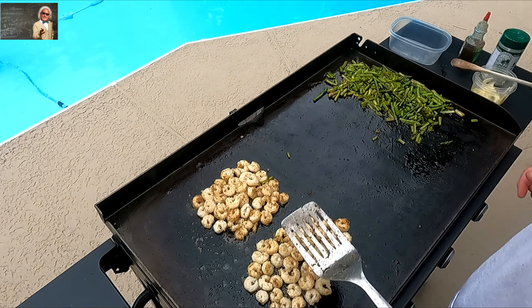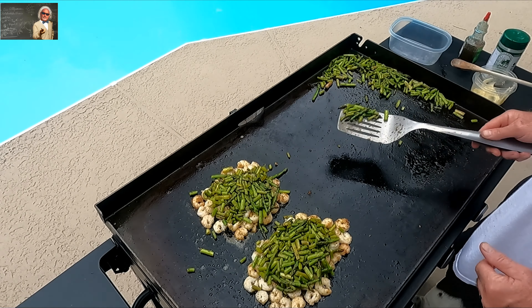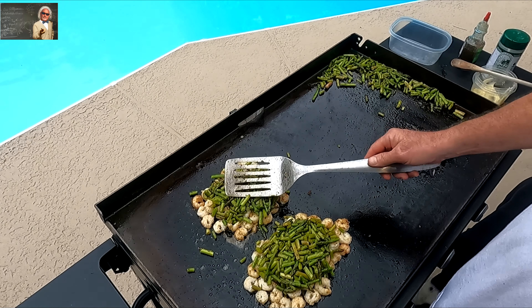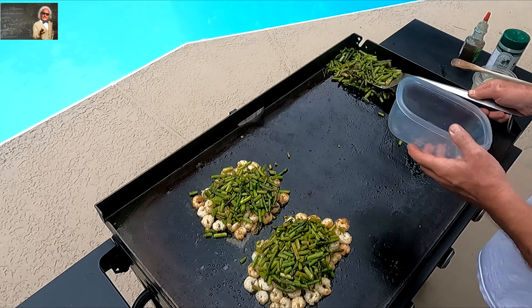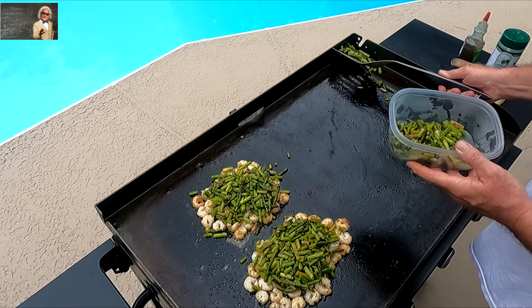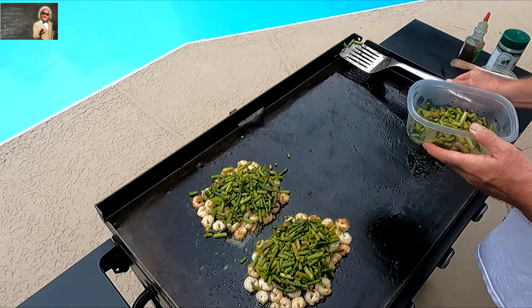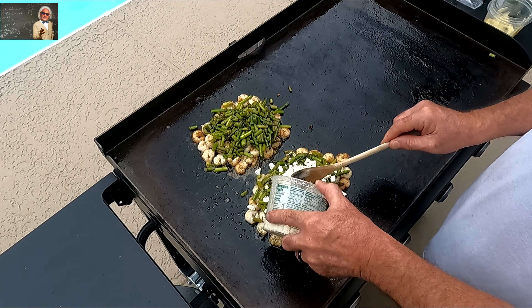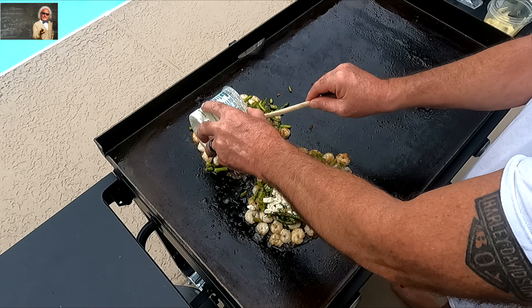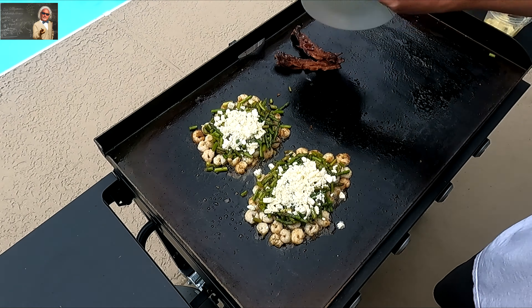We have one special ingredient we're going to add that really adds to the flavor — pepper. We also have some extra asparagus, which is awesome. And here goes the feta — there's our special ingredient.